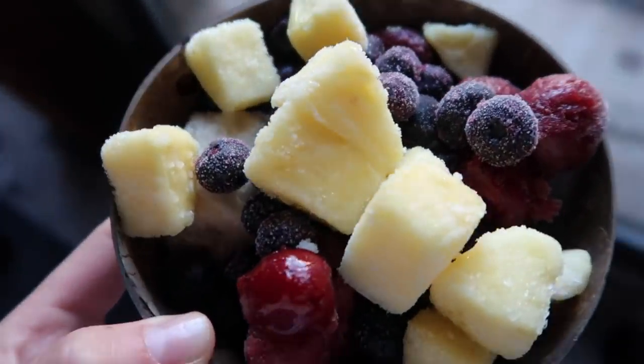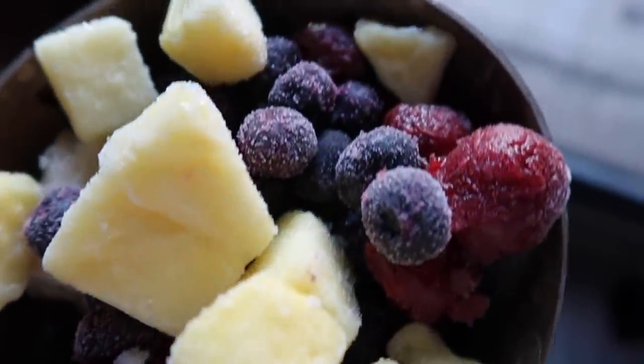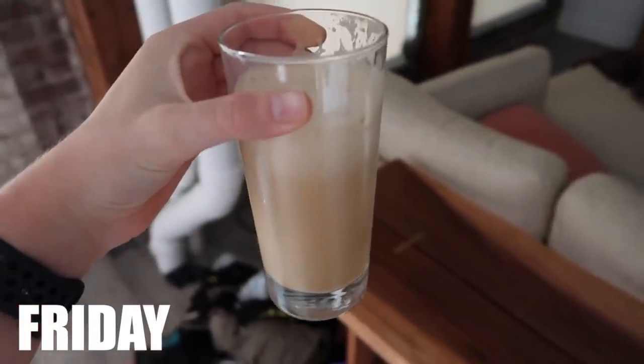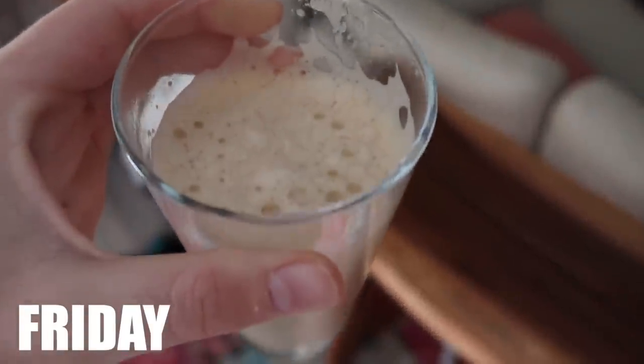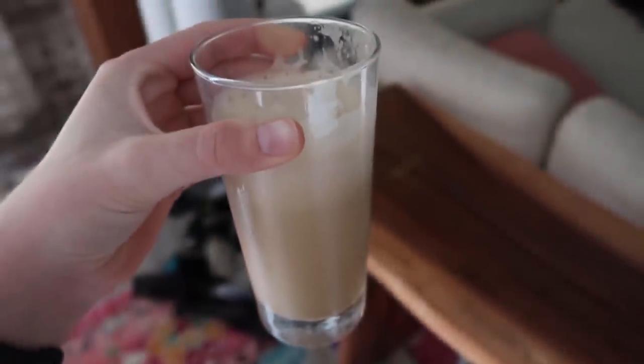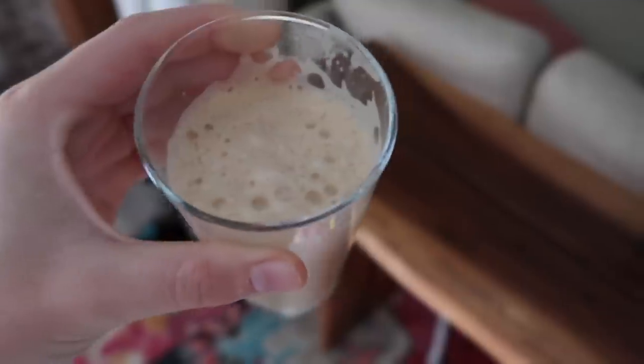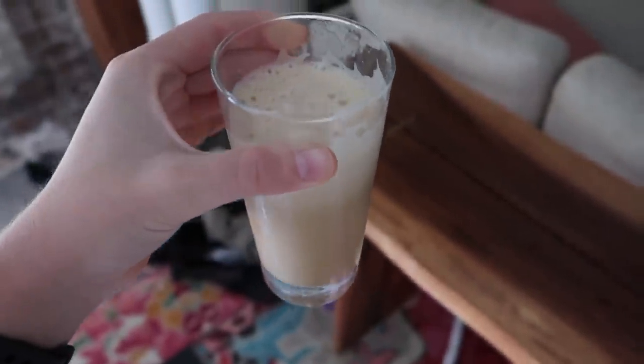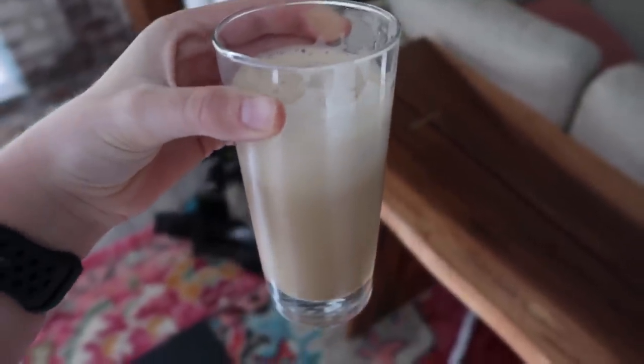I baked the salmon in my Ninja Foodi oven at 400 degrees for about 15 minutes. Dessert tonight is another bowl of frozen fruit — banana, frozen cherries, frozen blueberries, and frozen pineapple. Enjoying a nice cold brew with almond milk: just a cup of almond milk, two ice cubes, and about half a tablespoon of instant coffee blended up in my NutriBullet.